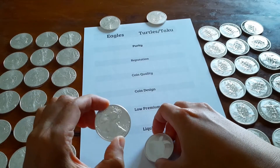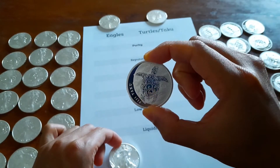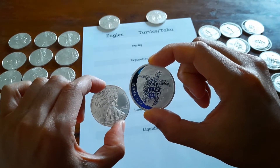Silver Dave here. You know the American Silver Eagle, and you might have heard about the Fiji Taku made by the New Zealand Mint. Which one's better? Let's find out!